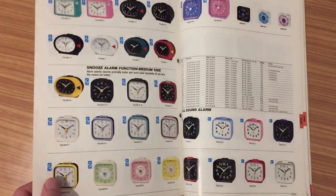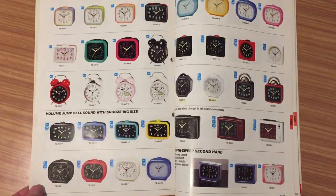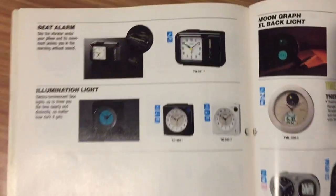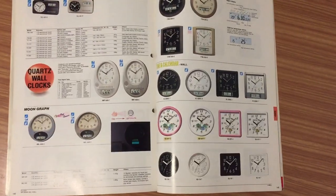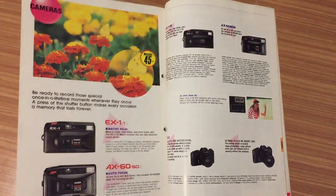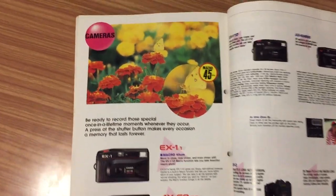The 90s were a very colorful era. Look at this — pages and pages of clocks. Look at this big alarm clock — very cute. And then we have the wall clocks, all quartz. And at the end, we have Casio cameras.